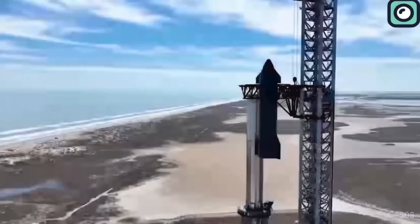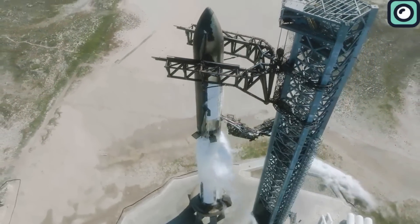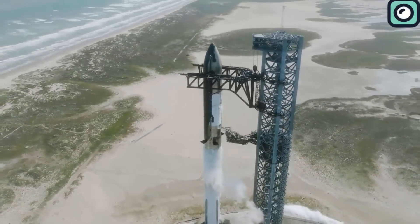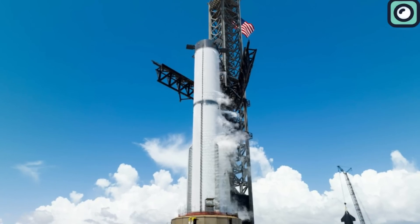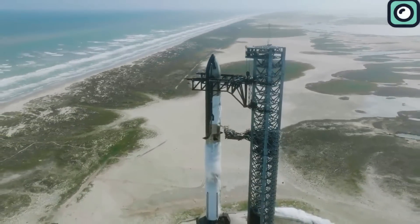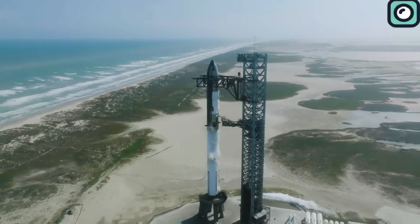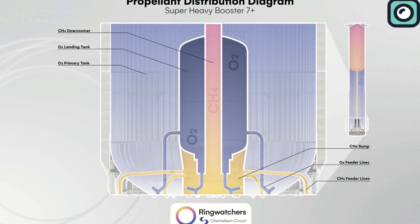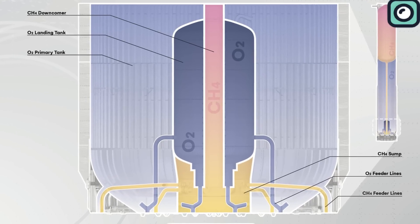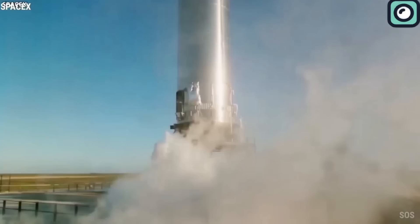With the quick disconnect system secured, fueling operations begin. Liquid oxygen and methane are pumped into the booster's tanks in a gradual, carefully controlled sequence. One of the visual indicators that fueling is underway is the frost forming on the exterior of the booster tanks, caused by the extremely low temperatures of the liquid propellants. Liquid oxygen is typically loaded faster than liquid methane, minimizing risks of pressure imbalances that could destabilize the rocket. This frost formation serves as a visual cue to engineers that the booster is ready for ignition.